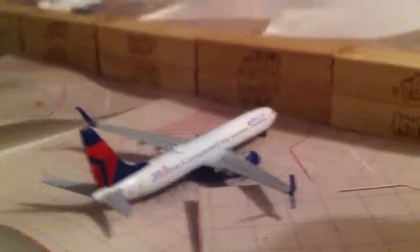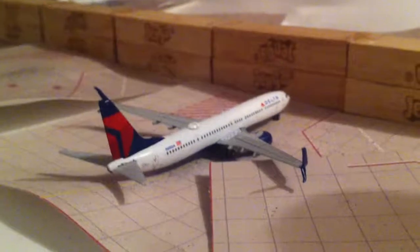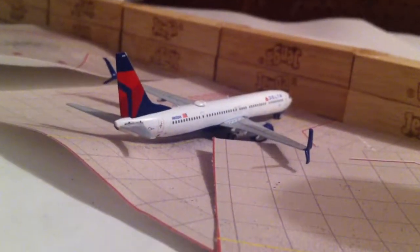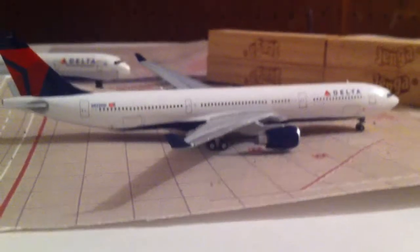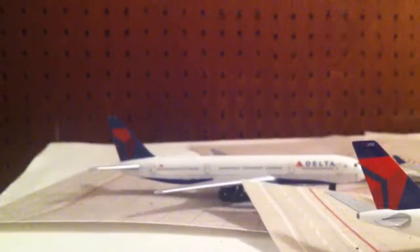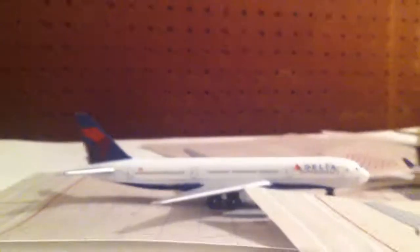Delta 737-900 with splits going out to Charlotte City, came in from there. Delta A330-300 going out to Amsterdam. Delta 737-200 going out to Paris.